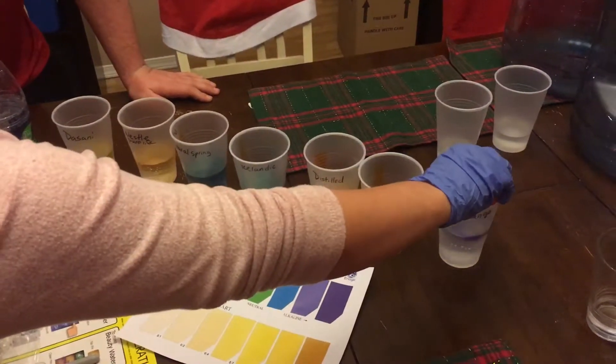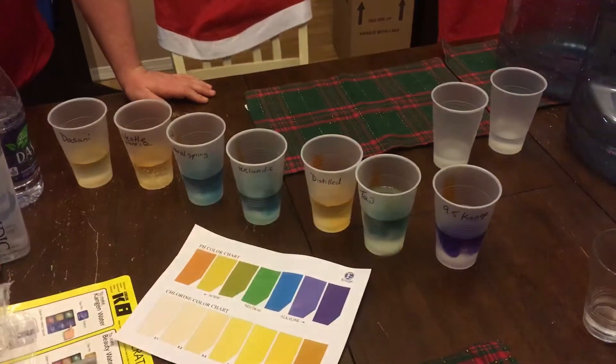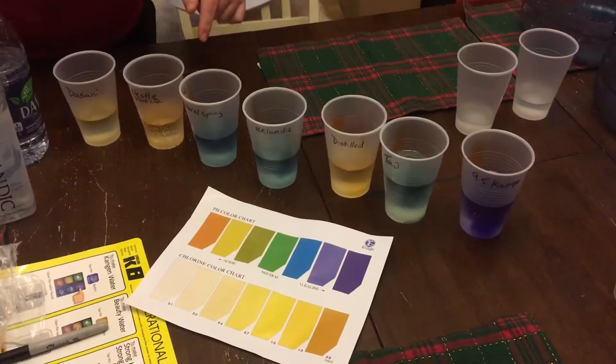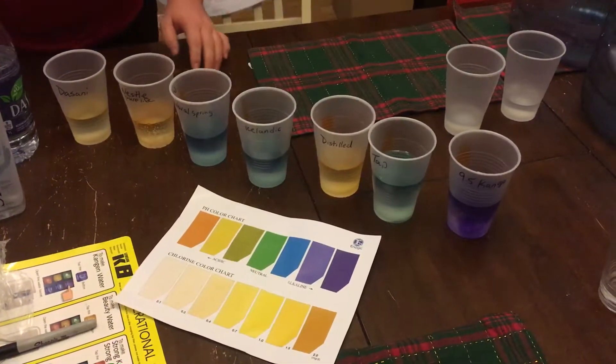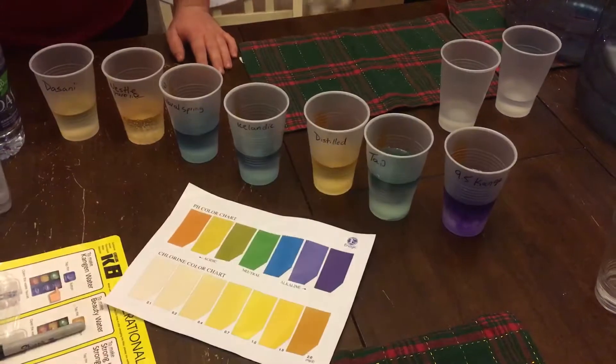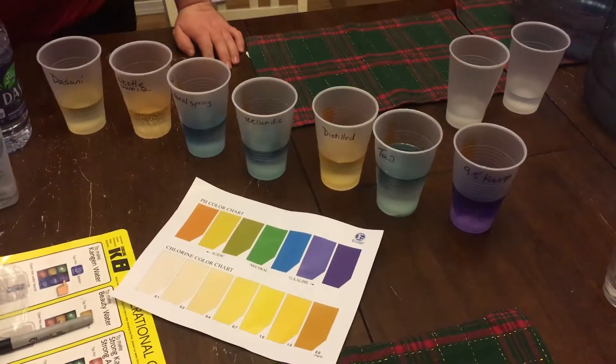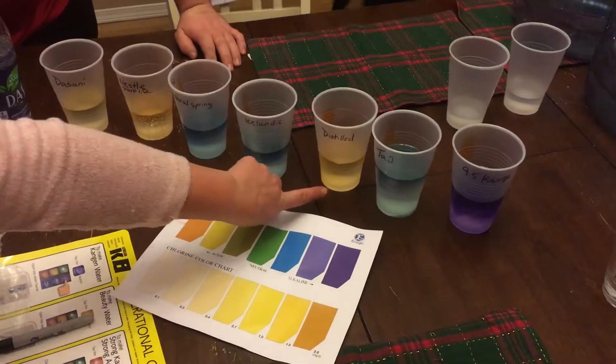It says for me to put three drops in. Look at that — wow. So which one is the natural spring? That's the Icelandic. Which one's the tap water? That's a green — wow. Look at the distilled, look how acidic that is.